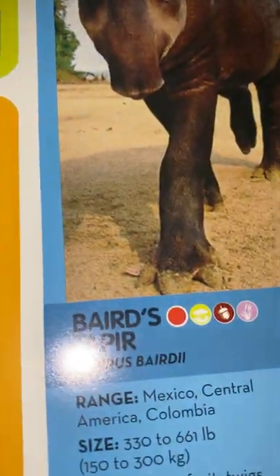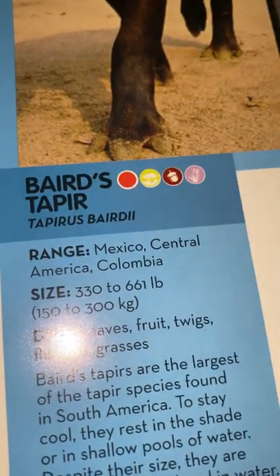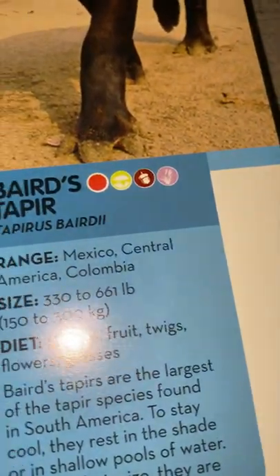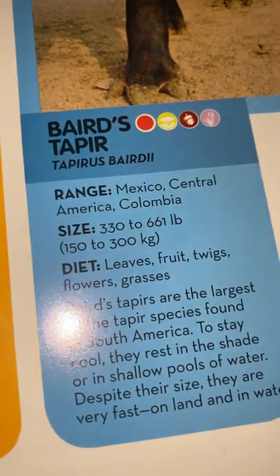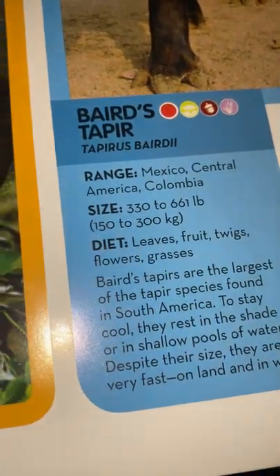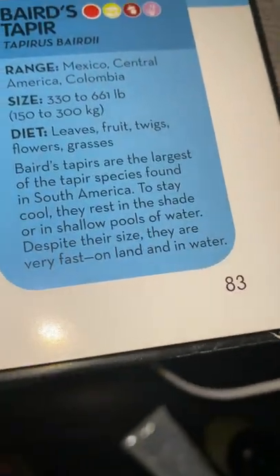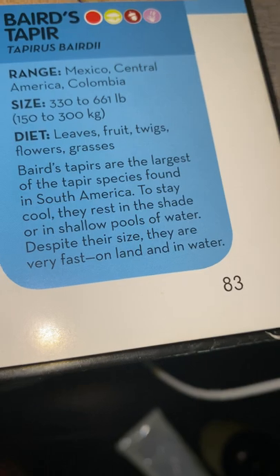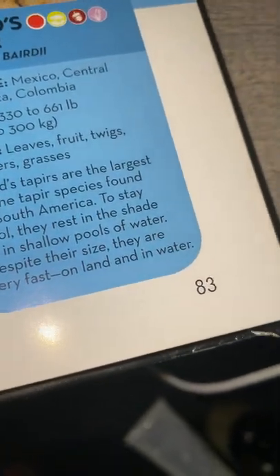Baird's tapir: they live in Mexico, Central America, and Colombia. They weigh 360 to 661 pounds or 150 to 360 kilograms and eat leaves, fruits, twigs, flowers, and grasses. Baird's tapirs are the largest of the tapir species found in the Americas. To stay cool, they rest in the shade or in shallow pools of water. Despite their size, they are very fast on land and in water.